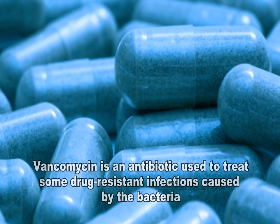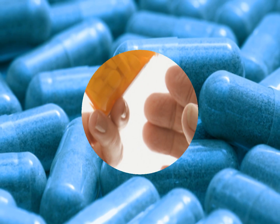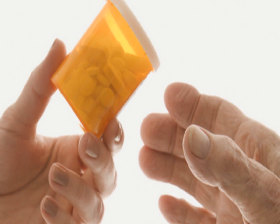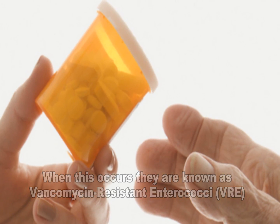Vancomycin is an antibiotic that is used to treat some drug-resistant infections caused by Enterococci. In some instances, Enterococci can become resistant to this drug and are thus called vancomycin-resistant Enterococci, or VRE.